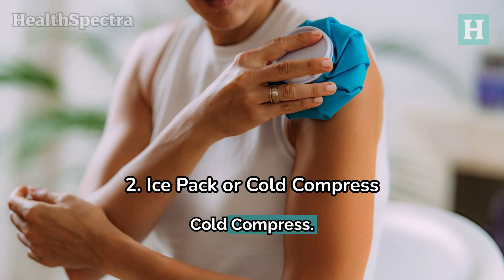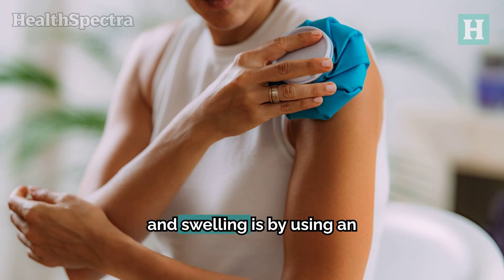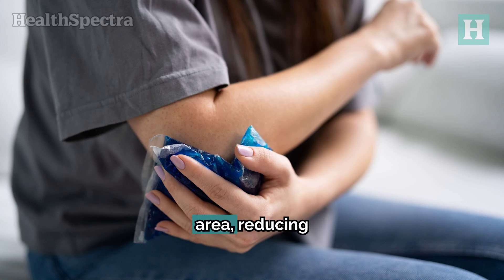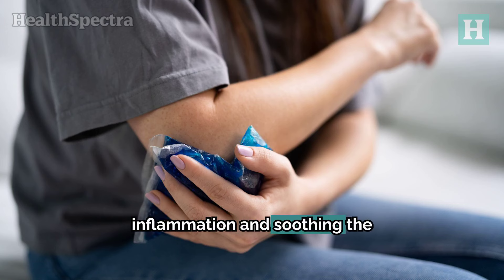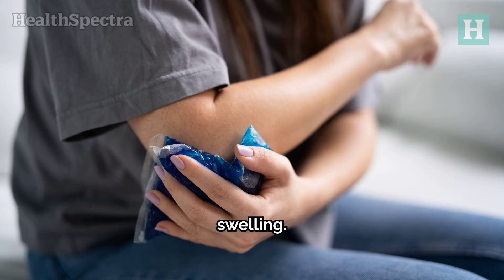Number 2: Ice Pack or Cold Compress. One of the simplest ways to tackle the itch and swelling is by using an ice pack or cold compress. The cold helps numb the area, reducing inflammation and soothing the irritation. Just grab some ice, wrap it in a cloth, and hold it against the bite for about 20 minutes. Elevate the area if possible to further reduce swelling.